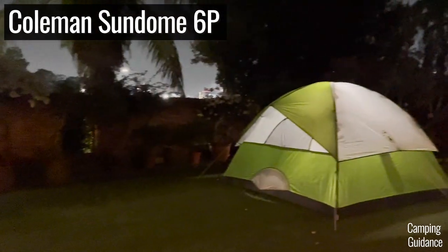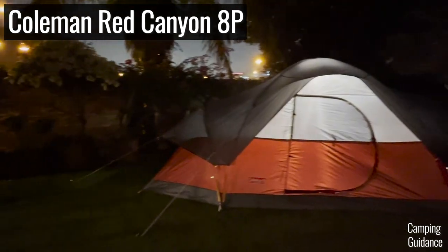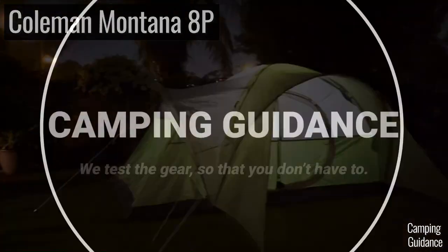I've camped in lots of Coleman tents over the past few years and even this Ozark Trail tent, and here are my thoughts on both brands.